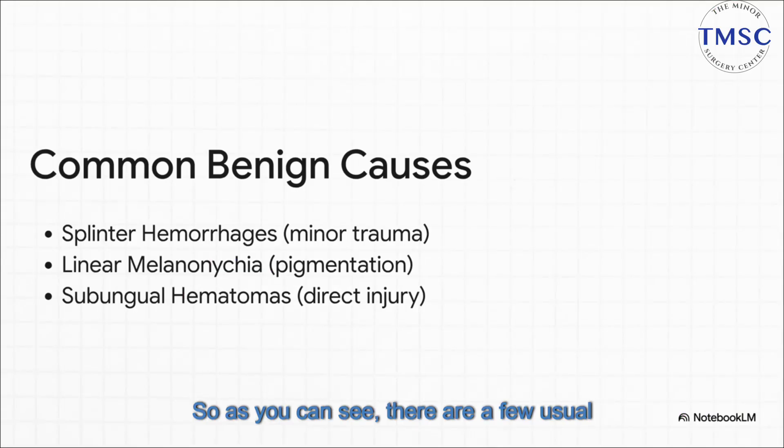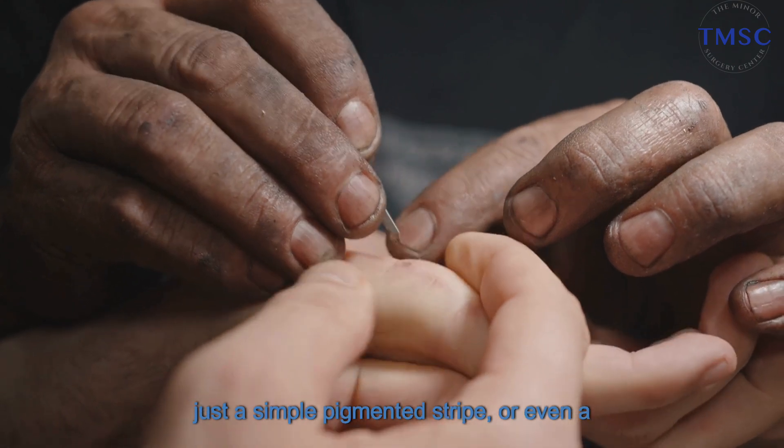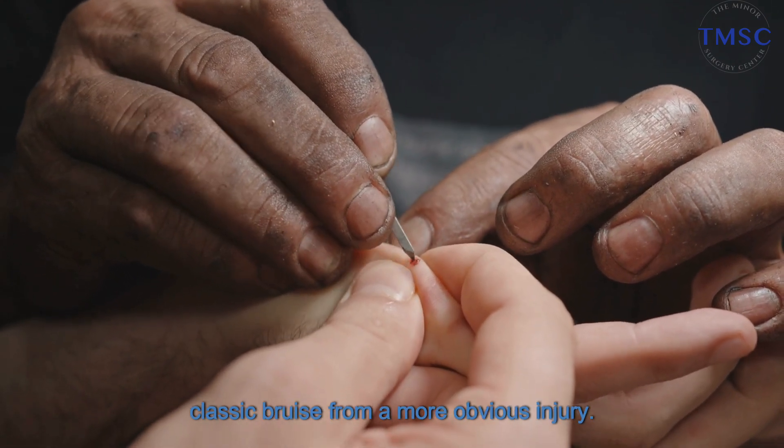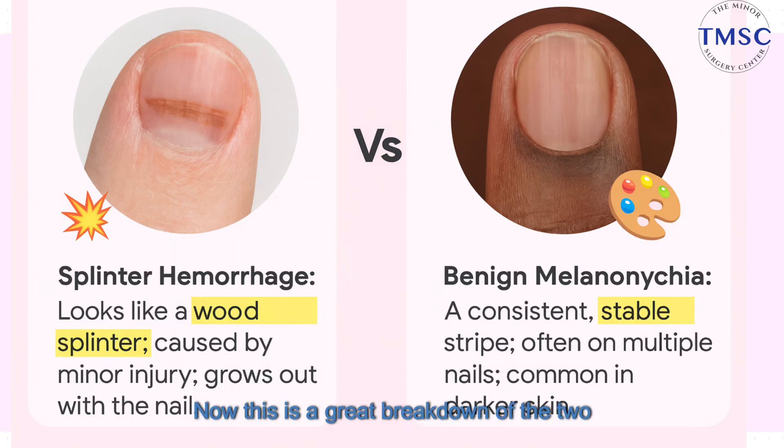As you can see, there are a few usual suspects. These can be tiny lines of bleeding under the nail from some minor trauma — they call those splinter hemorrhages — or maybe it's just a simple pigmented stripe, or even a classic bruise from a more obvious injury. The main thing to get here is that there are several perfectly normal explanations. On the left, a splinter hemorrhage — it really does look like a tiny little wood splinter, and it's usually from just bumping your hand.